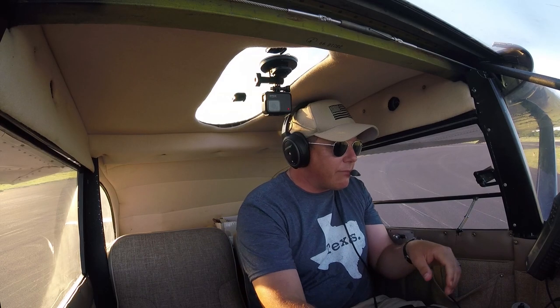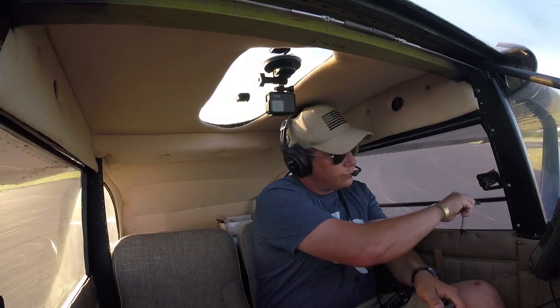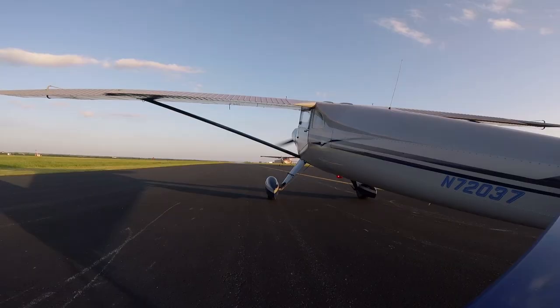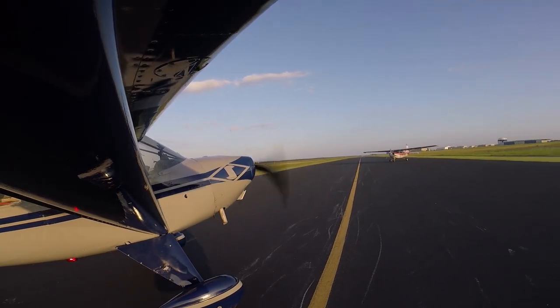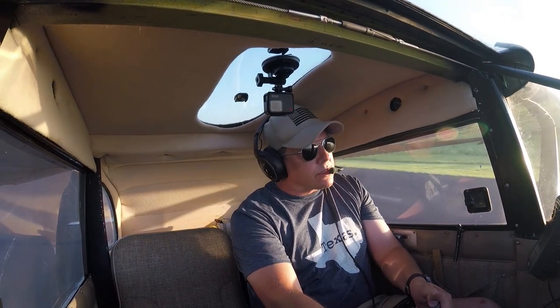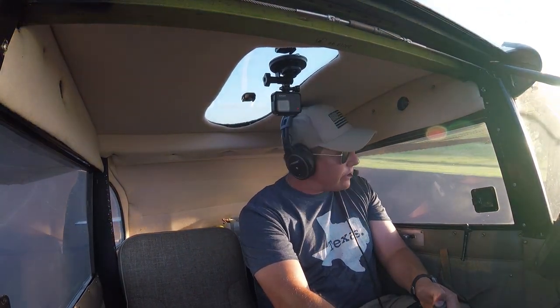It's time to go. Jack, I'm ready to go if you are. We are ready. Temple traffic, Luscombe is departing runway 15, Temple.